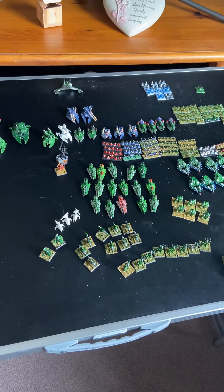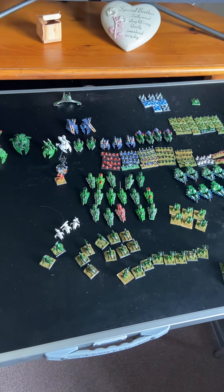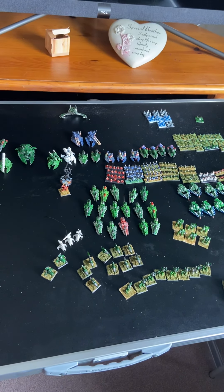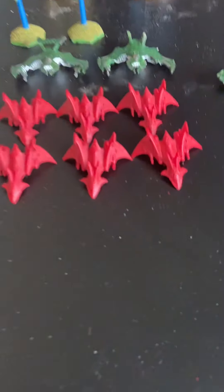Hello - call me late to the party, but with all this interest in the new Adeptus Titanicus, I thought I'd show off my Eldar army that I've been collecting since the 90s. Some new, some old, but since I've got a resin printer I've got some nice shiny new toys.